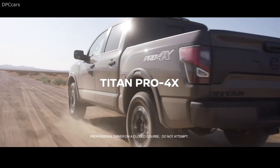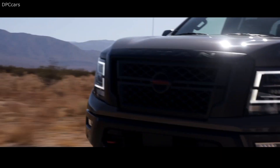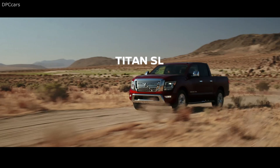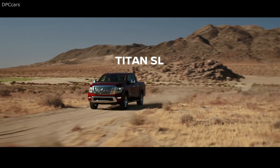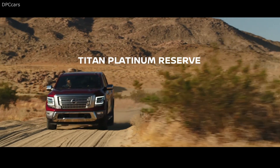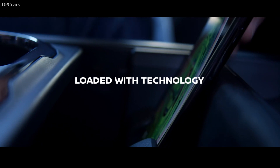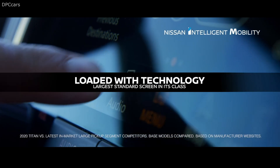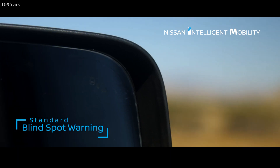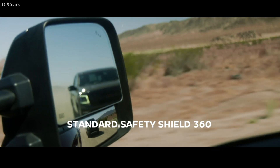Accompanying the Titan's updated exterior and interior design are a handful of powertrain improvements. Notably, the truck's standard 5.6-liter V8 engine now produces 400 horsepower and 413 ft-lbs of torque — 10 more horsepower and 19 extra lb-ft of twist than before. The Titan's newfound grunt makes its way to the wheels by way of a new 9-speed automatic transmission, which replaces the previous 7-speed unit.